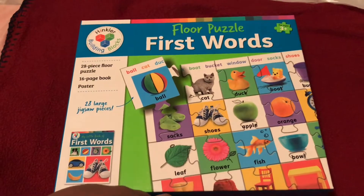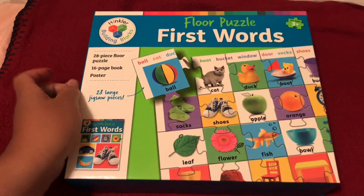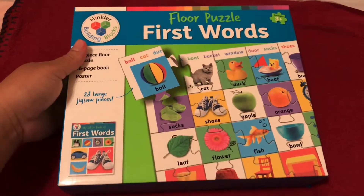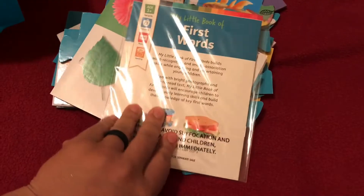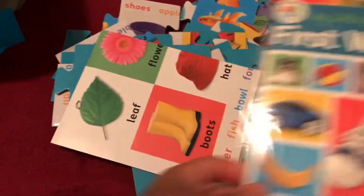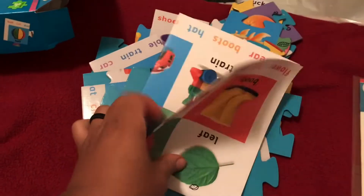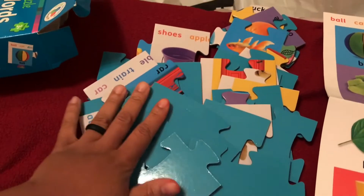The first thing from Books-A-Million is this floor puzzle — a First Words floor puzzle, 28-piece floor puzzle, a 16-page book, and a poster. I got this for my three-year-old. It has your basic first words that you need to know. Here's the book, 'My Little Book,' the first word book, and this is the poster, and then this is the floor puzzle with nice giant size pieces.